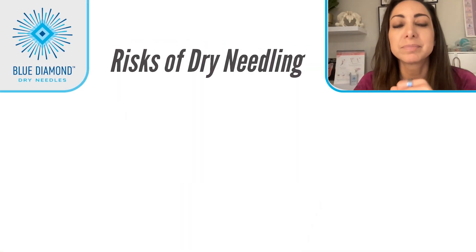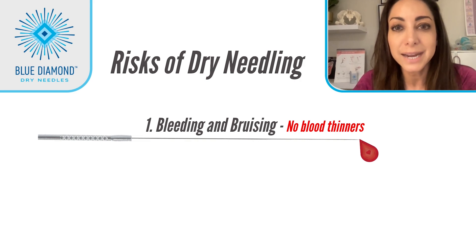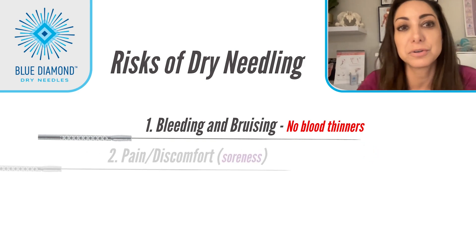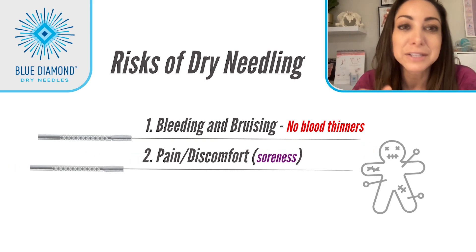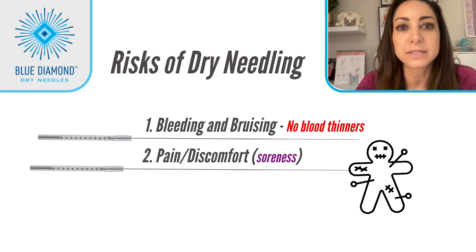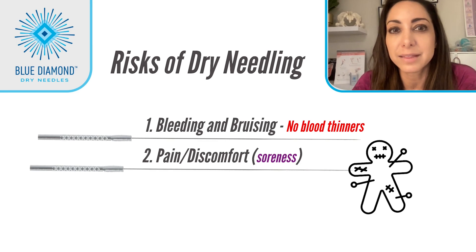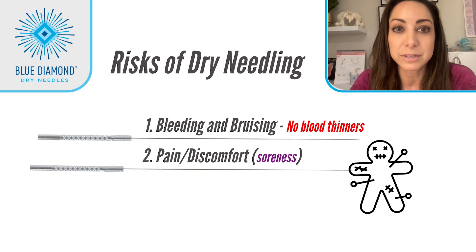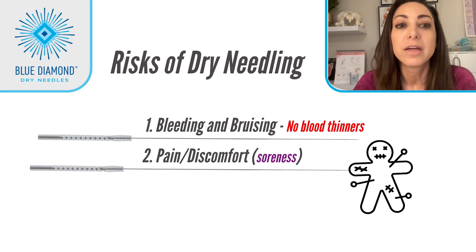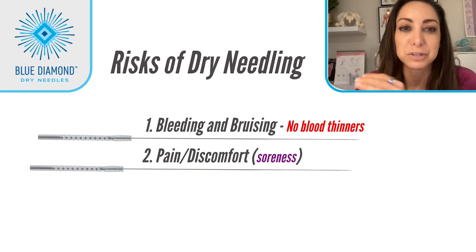But what are the risks of dry needling? Number one: bleeding and bruising. Sometimes the needle can puncture a tiny capillary and the patient will bleed — make sure the patient is not taking blood thinners. Number two: pain or discomfort. I call it soreness, but everyone has a different level of sensation. Some people may describe the twitch response as an intense cramp; others may report a deep ache that may refer. Some people will feel sharpness during the treatment. It's very important to adjust your treatment style to accommodate your patient's comfort. The best results are when the patient feels safe and when their nervous system isn't overstimulated.